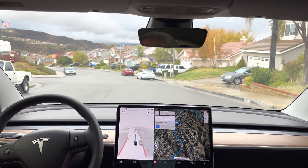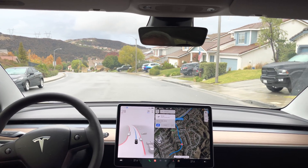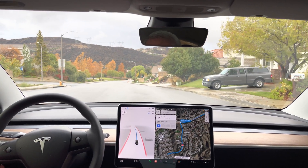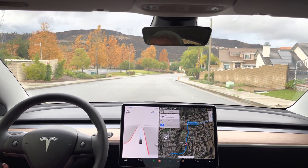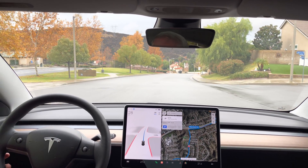Good morning everyone, it's December 24th, 2021, and we are testing FSD Beta 10.8, which has the Christmas update and the new UI in Model 3, which is very similar to the new 2021 Model S and X. So we're doing test loop 1 to see how things have changed.